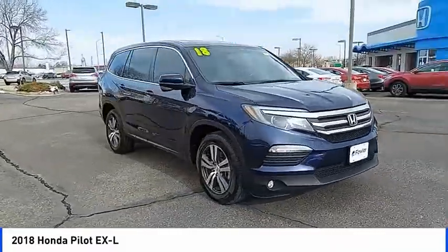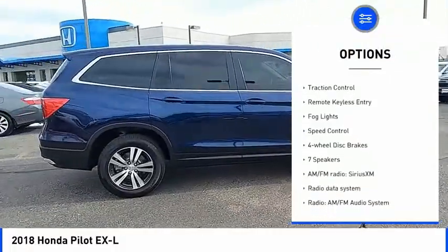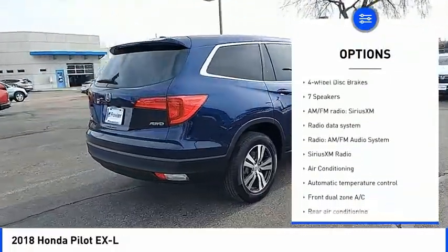Here are some of this vehicle's great options: electronic stability control, heated mirrors, alloy wheels, power lift gate, brake assist, and traction control.